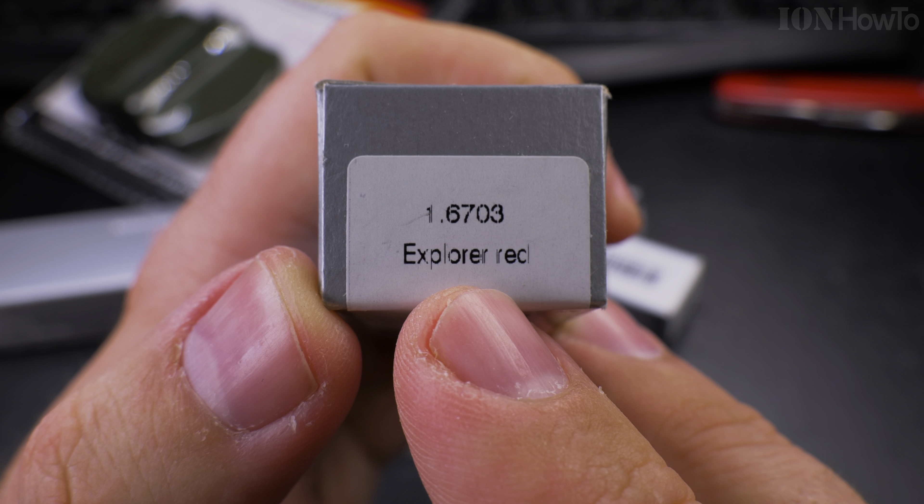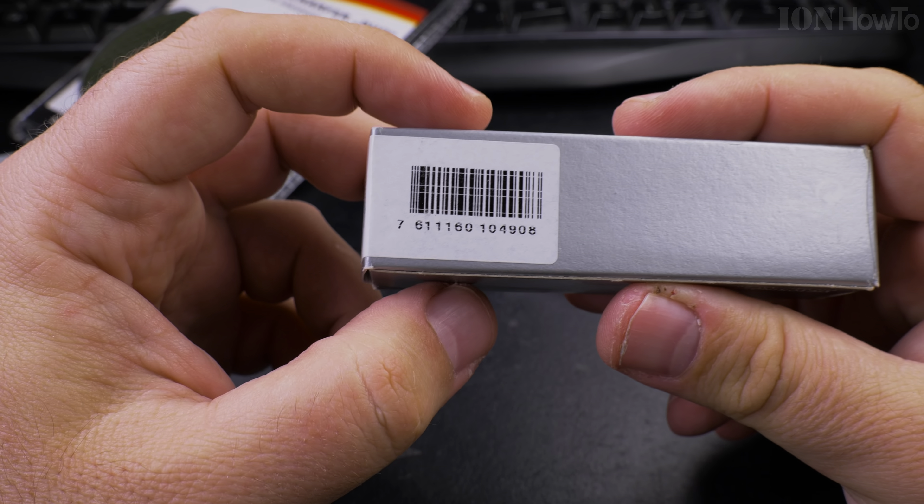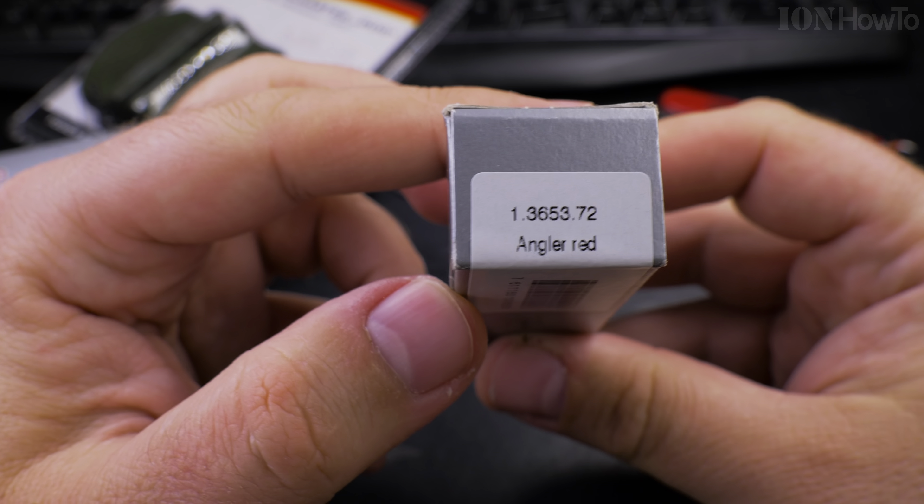This is the explorer Swiss army knife. The shop model number again. That's the barcode. And which one is this?